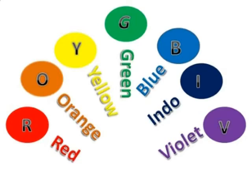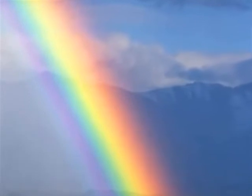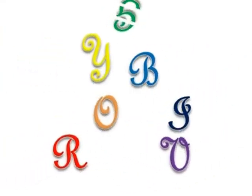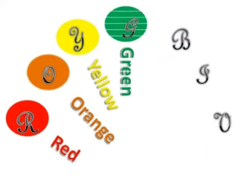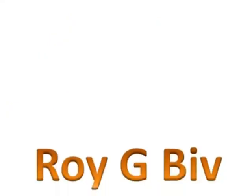Every letter in his name brings brilliant color to life. You can see the kid at work when you see a rainbow in the sky. Red, orange, yellow, green, blue, indigo, and violet are all colors you can identify — always in the same order for sure, on that you can rely.